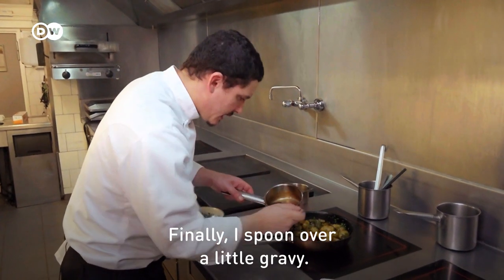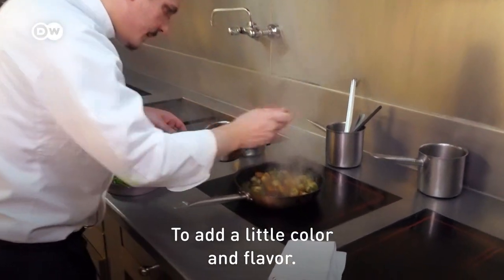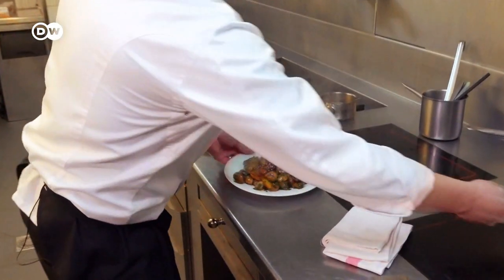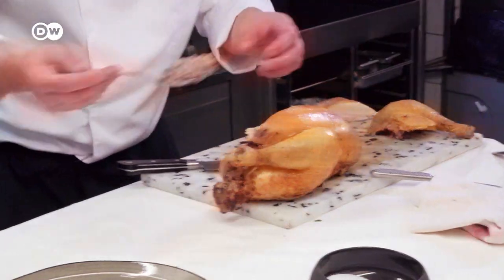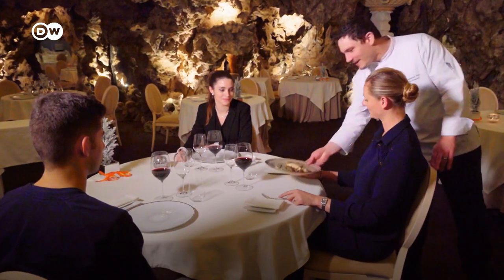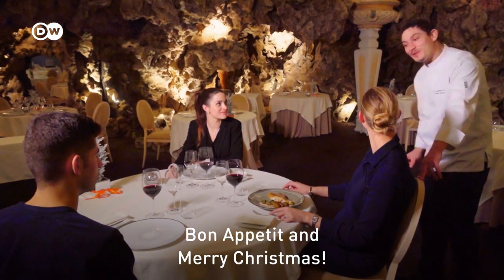I'm going to finish my garnish with a little bit of juice, just for the colour and the taste. Chapon de Noël farci, pommes de terre et châtaigne. Bonne dégustation, madame, et joyeux Noël.